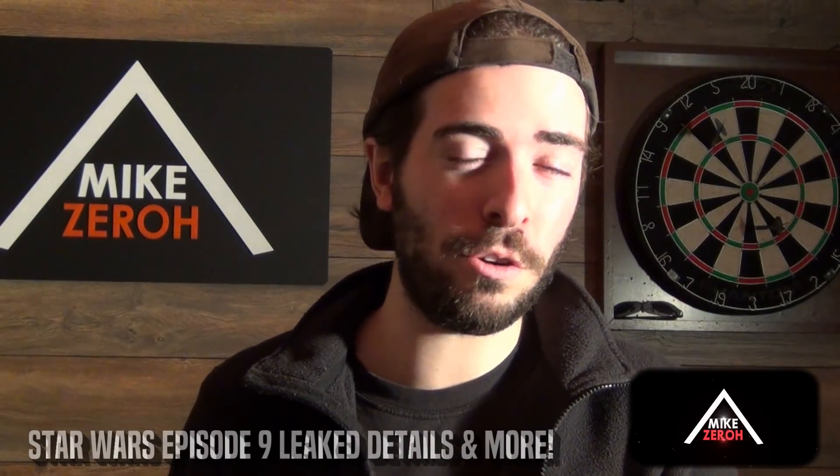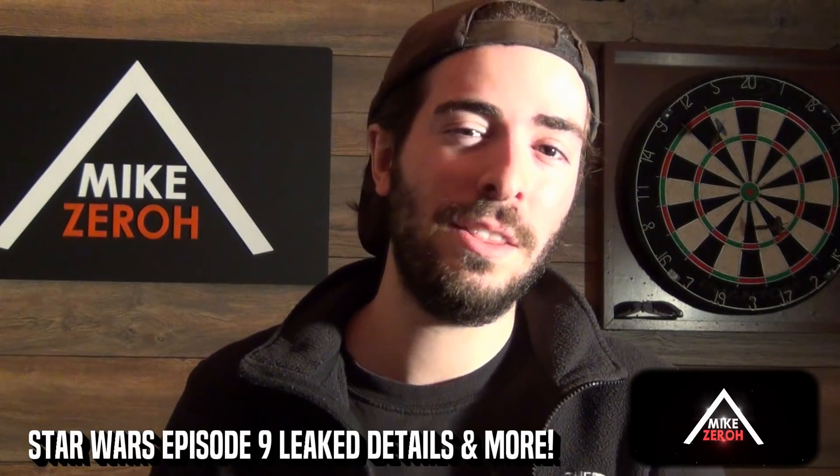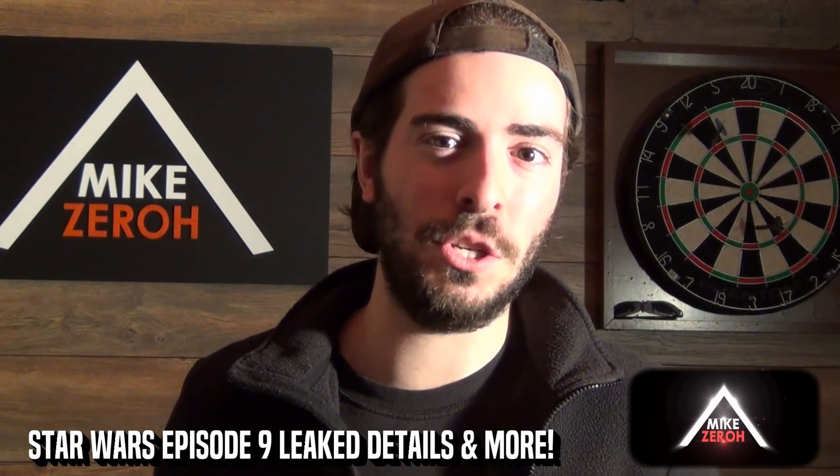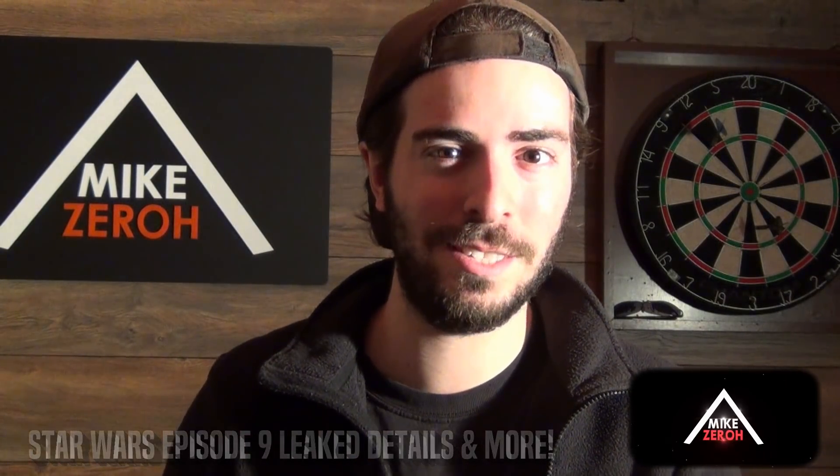When looking at the Star Wars franchise, the true face of the Skywalker Saga is of course Anakin Skywalker slash Darth Vader. This is Mike Zero, and if you guys are new to the channel, do make sure to subscribe to see future Star Wars content.